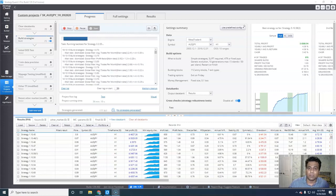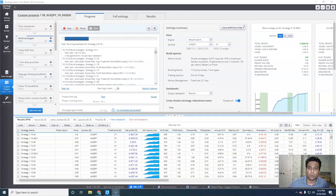It will do the backtesting for you in different markets, in different time frames. It will do the Monte Carlo analysis for you, all within the same software.